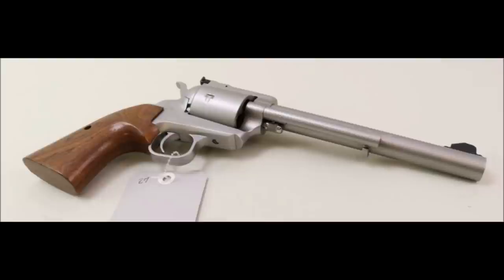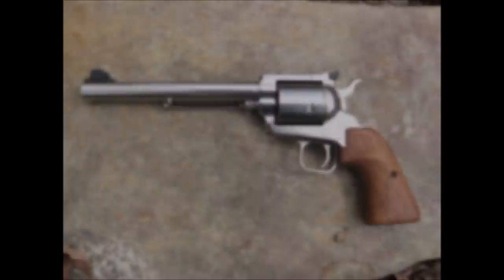By 1987, North American Arms' parent company was sold, and the new owners had no interest in continuing this slow-selling revolver. After three years, the .450 Magnum Express was unceremoniously euthanized, and the firearms community has barely spoken of it since.